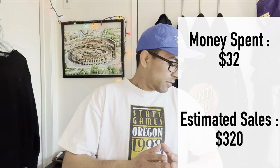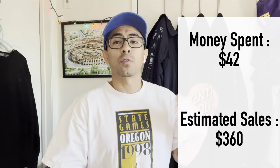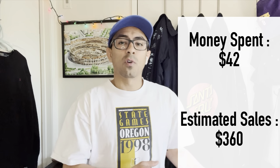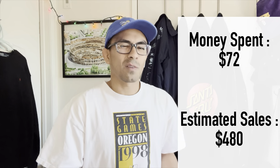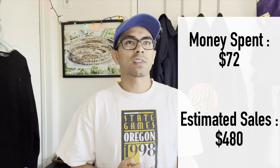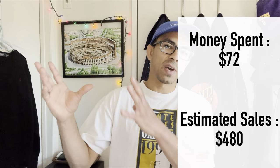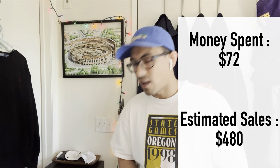Let's recap the totals. With the hoodies that's $10 more spent, so around $42 spent. Calling $20 per hoodie brings us to $40 more in potential profit. Those four items at $30 a piece is another $120. We're looking at around $500 so far in potential sales on this haul and we have a couple more items.